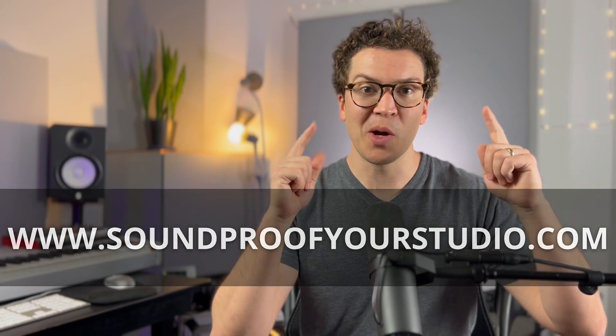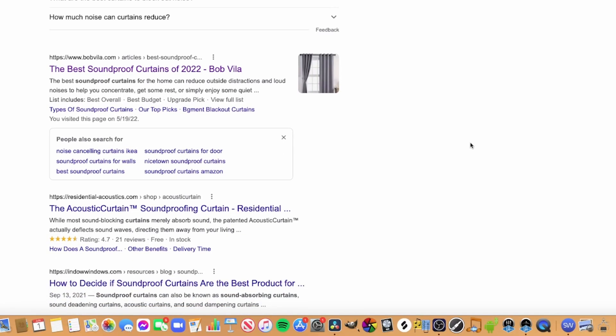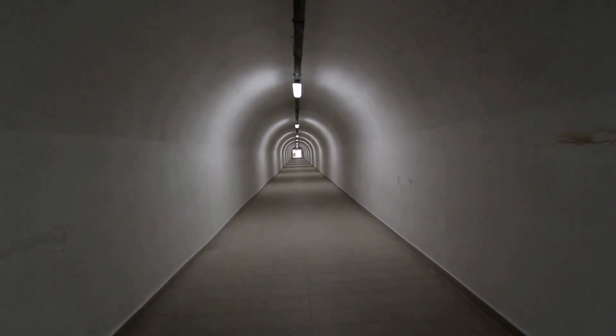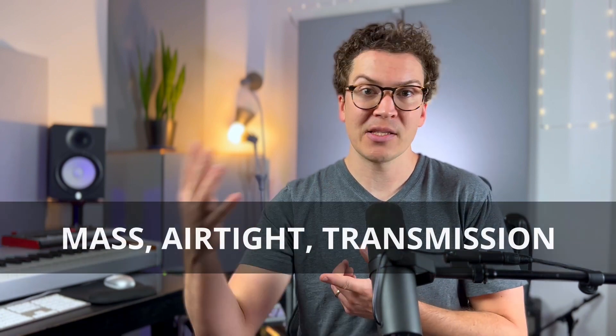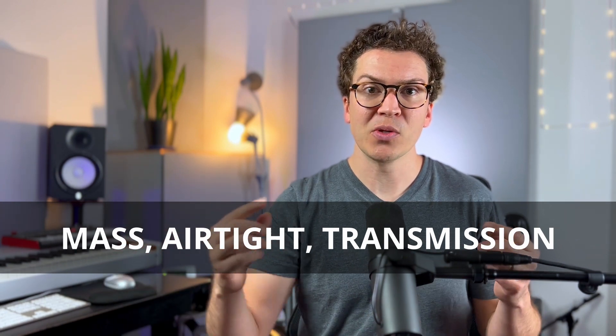First things first: the name 'soundproofing curtains' is completely misleading. Some companies are calling them 'acoustic curtains,' which is a bit better. The term 'soundproofing' itself is also misleading — there's actually no way to fully soundproof a room and keep 100% of sound out unless it's something like 20 feet underground. What we're always doing is sound reduction. Real soundproofing uses mass, makes the room airtight, and reduces flanking channels where sound travels through building materials.